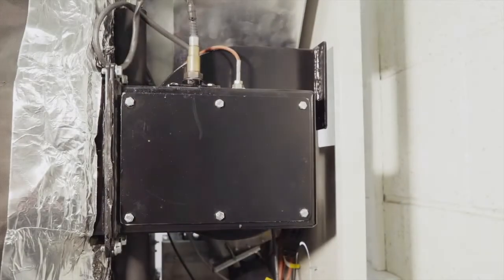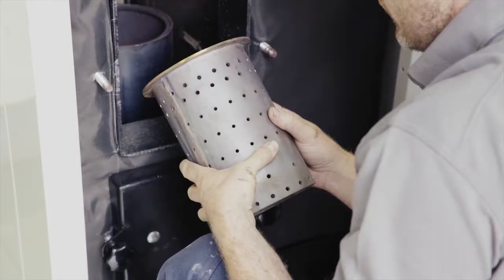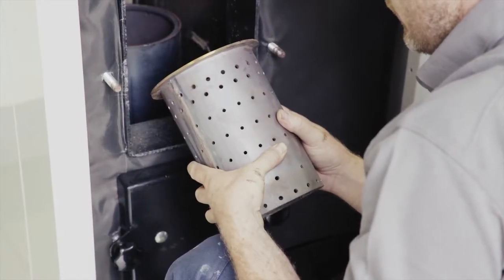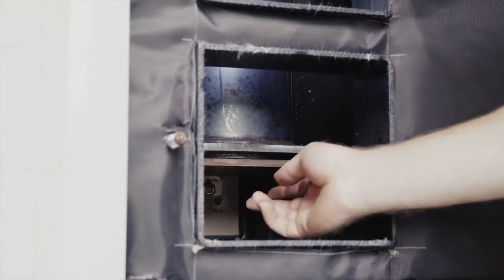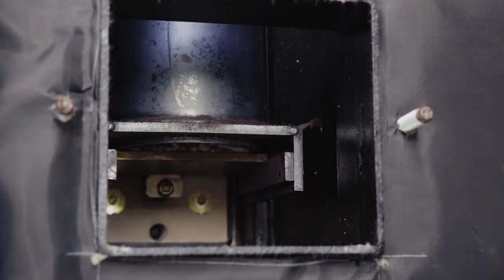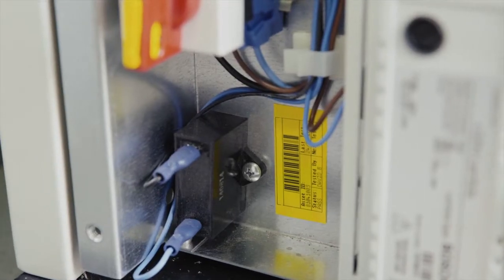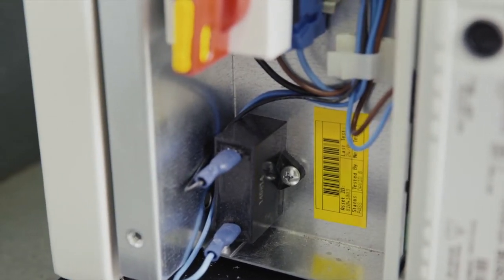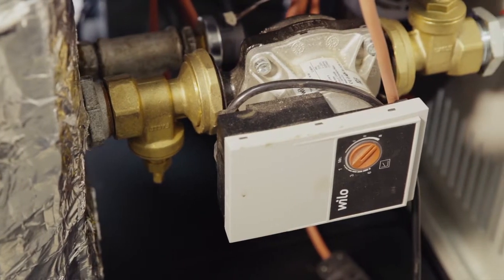Unique features on the Prestige include one single exhaust fan, a cylindrical vertical burner pot with air holes strategically placed for secondary burn and gasification, unique burner cleaning with an actuator plate, and an easily accessible control board enclosure with a factory test quality control label. A new energy efficient Wilo variable speed pump is also included.